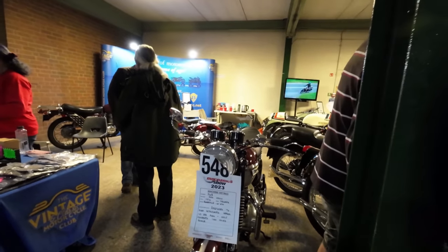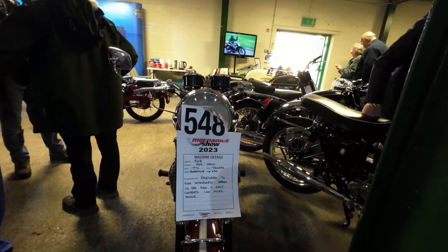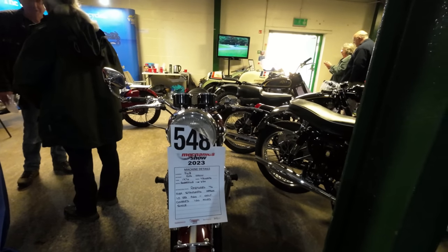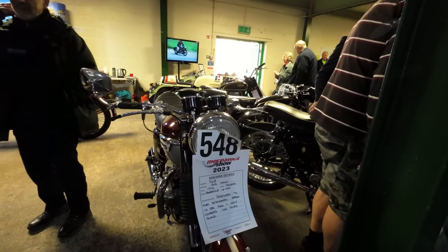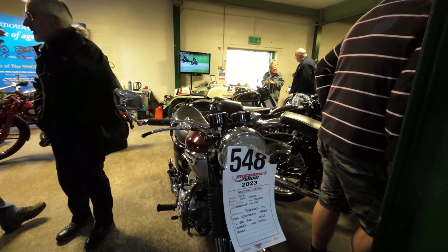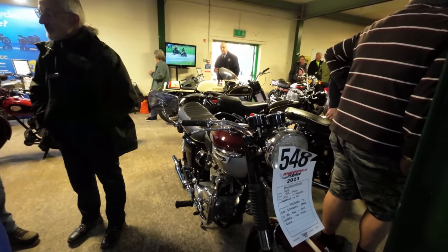It's a Laverda 750, by Rod Hamm — Drive Bonneville, same age as me. We always see Rod at these shows — he's a great, great collector of classic bikes and does a lot for the classic bike world.